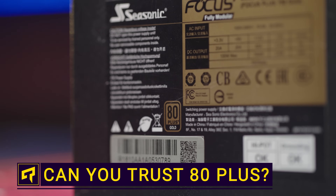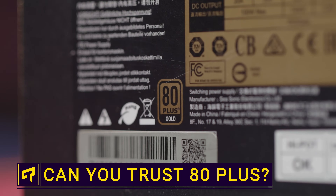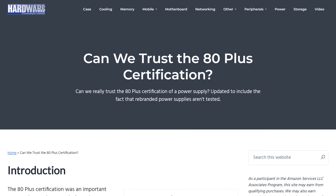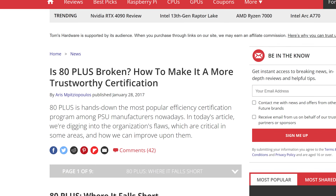For a long time, we've treated 80 Plus as the gold standard when it comes to judging the quality of a power supply. But 80 Plus has borne criticism over the years for being a very incomplete way to think about power supplies. And now it looks like a new challenger could be gaining traction in the PSU certification market.